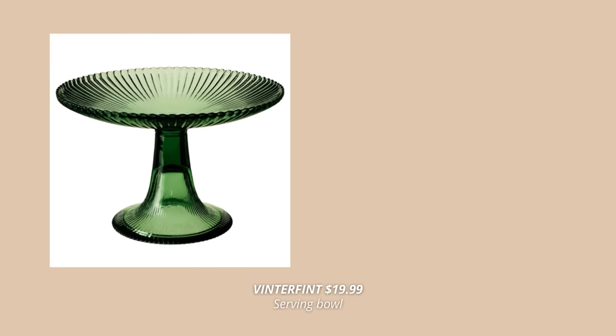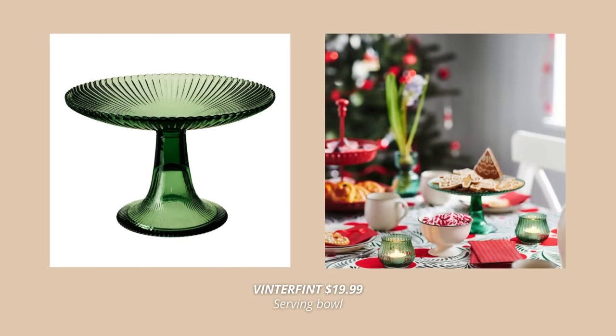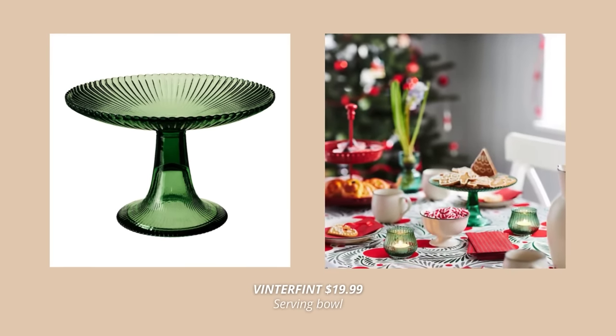Another new IKEA holiday-inspired product for this season is this gorgeous serving bowl. This tall serving bowl in green-tinted glass is just perfect for all your holiday snacks and goodies. It will just make the best centerpiece for your holiday table.